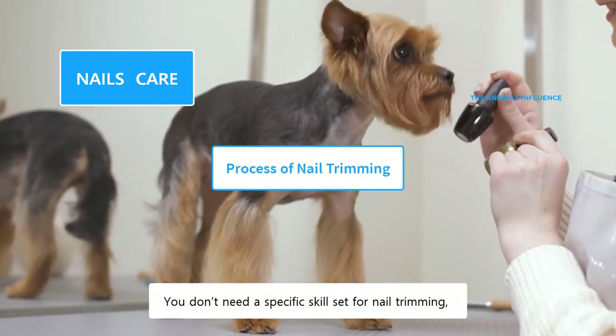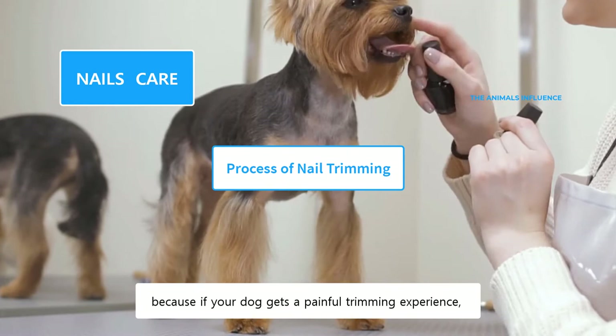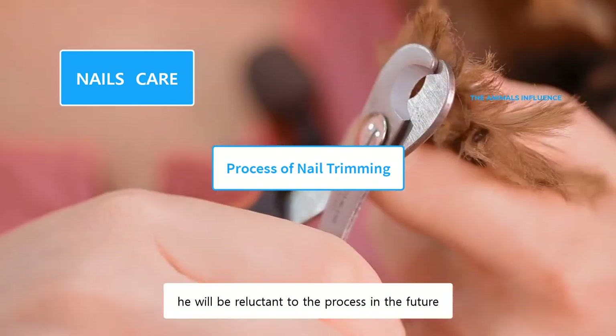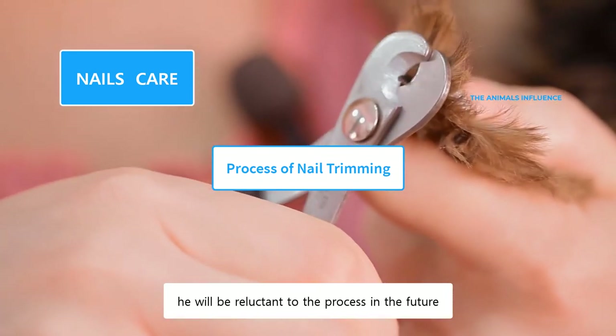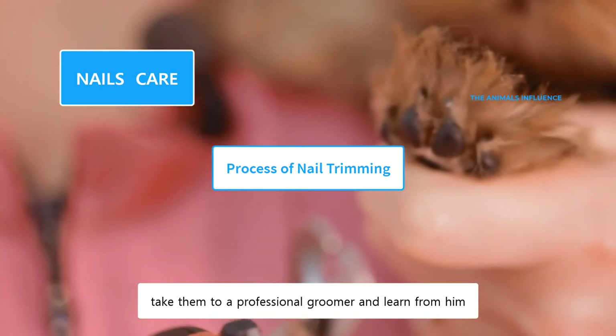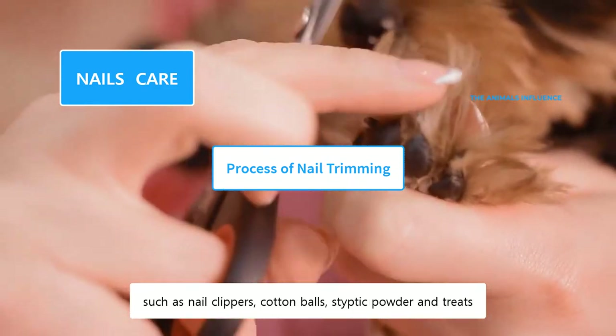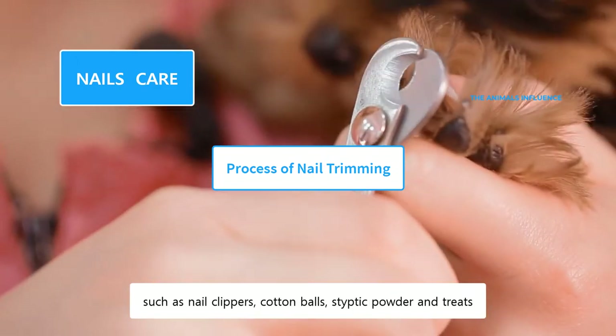You don't need a specific skill set for nail trimming. However, you need to be careful, because if your dog gets a painful trimming experience, he will be reluctant to the process in the future. If you are not comfortable with nail trimming, take them to a professional groomer and learn from him. Collect all the supplies you need, such as nail clippers, cotton balls, styptic powder, and treats.